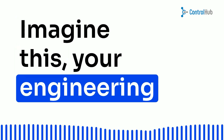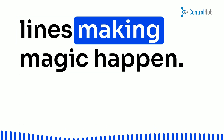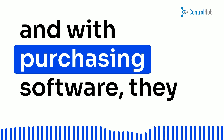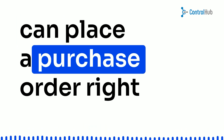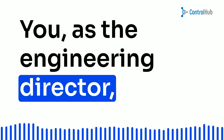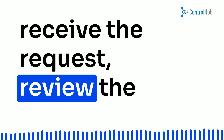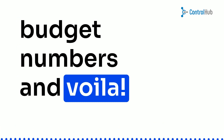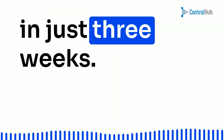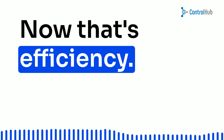Imagine this: your engineering team is on the front lines, making magic happen. They need a new piece of equipment, and with purchasing software, they can place a purchase order right from their tablets. You, as the engineering director, receive the request, review the budget numbers, and voila — the order is approved, and your team can expect the equipment in just three weeks. Now, that's efficiency.